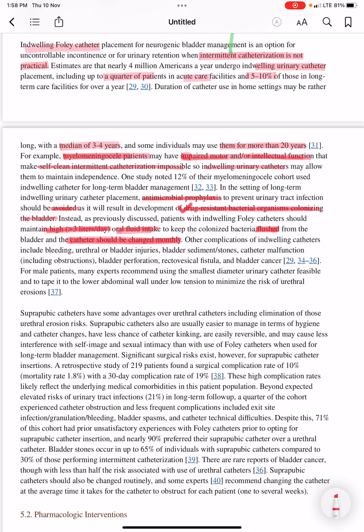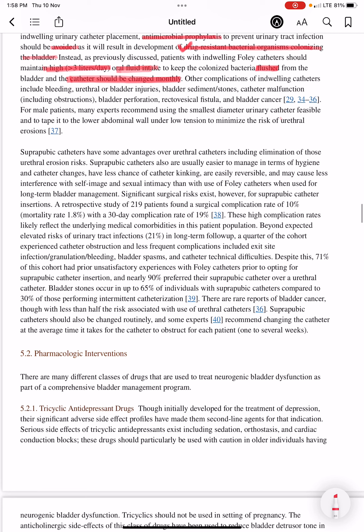The catheter should be changed monthly. Other complications of indwelling catheters include bleeding, urethral or bladder injuries, bladder sediment or stones, catheter malfunction including obstructions, bladder perforation, rectovesical fistula, and bladder cancer.